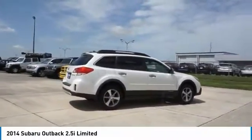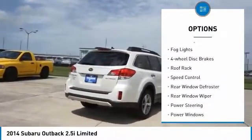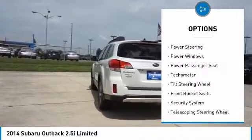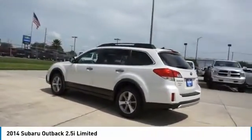Here are some of this vehicle's great options: electronic stability control, brake assist, traction control, remote keyless entry, fog lights, four wheel disc brakes, roof rack, speed control, rear window defroster, rear window wiper.